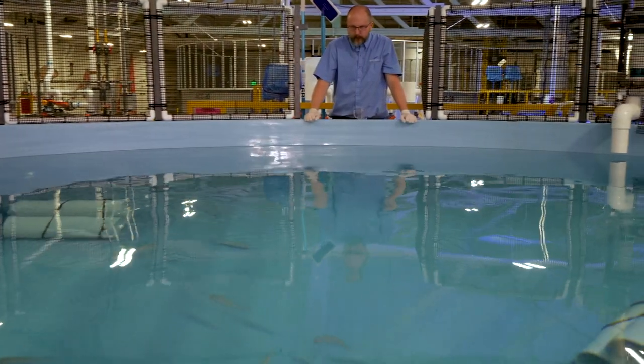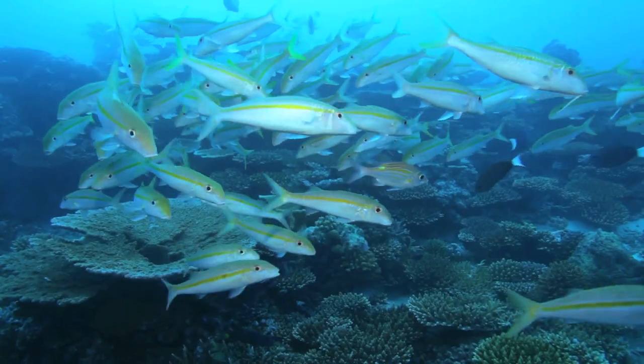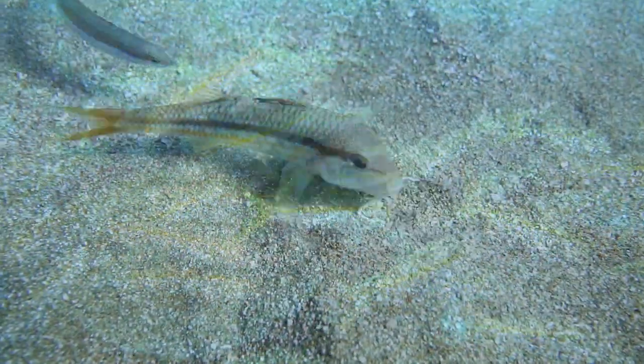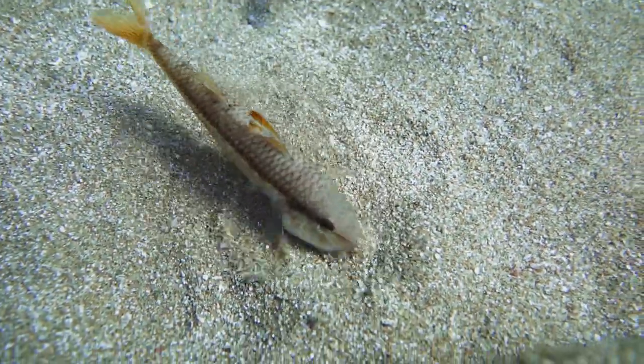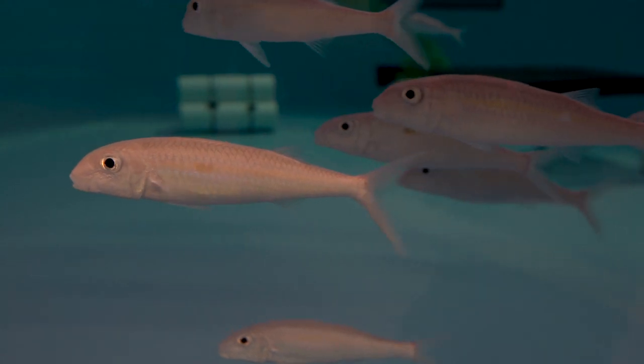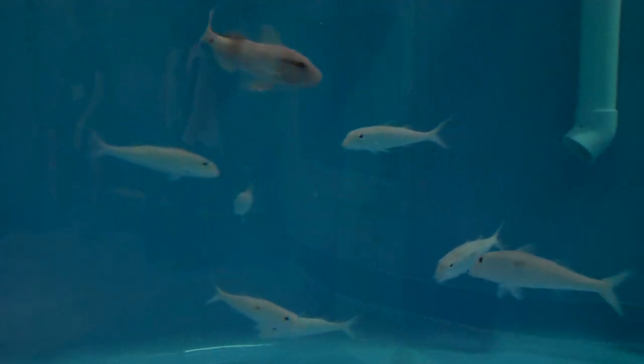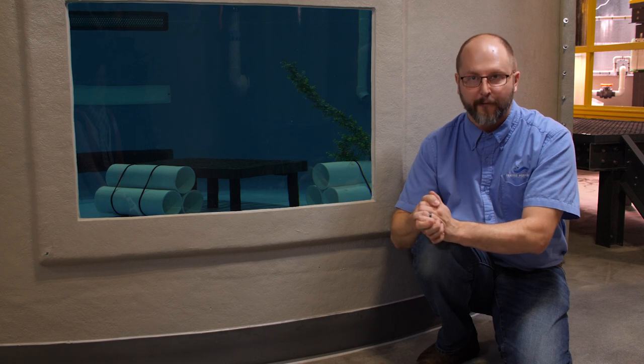I find goat fish really fascinating. They are a schooling fish that have barbels on their chins, and these barbels are used to find food in rocks and in sand. These goat fish were the first animals that we moved from the aquarium to here, and that was a big moment for us.